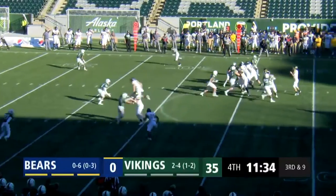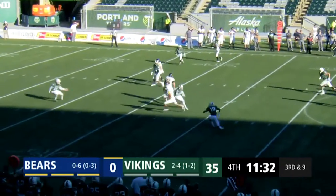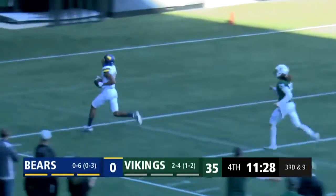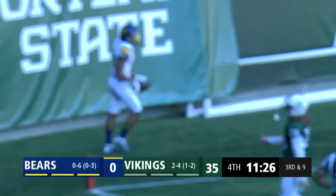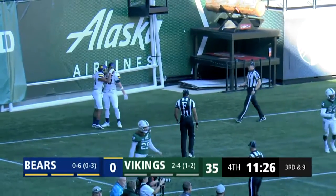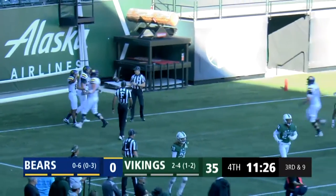Regan short drop, finds Wesley. Wesley gets a block and he's into the open field — 25, 20, a foot race. They won't get him. He's gone like the cool breeze. Touchdown, Northern Colorado — Alex Wesley, 42 yards on third down and nine.